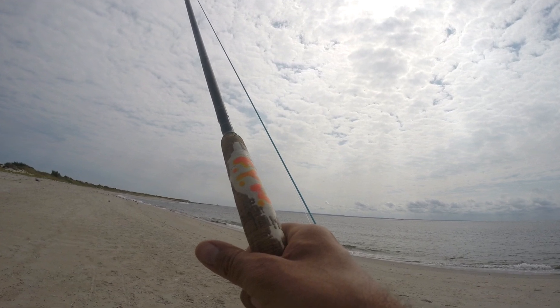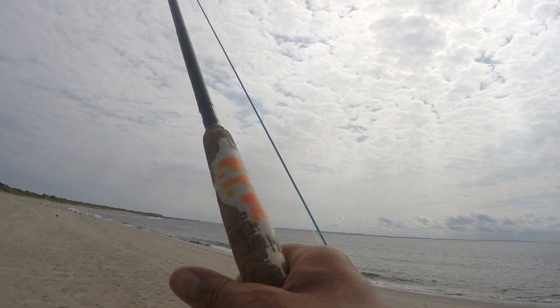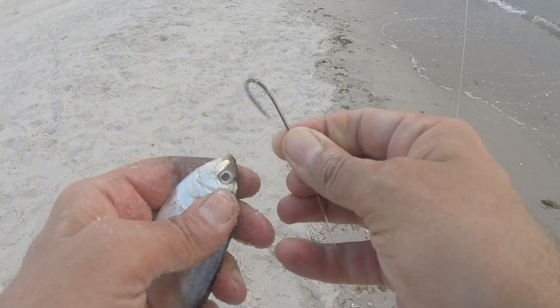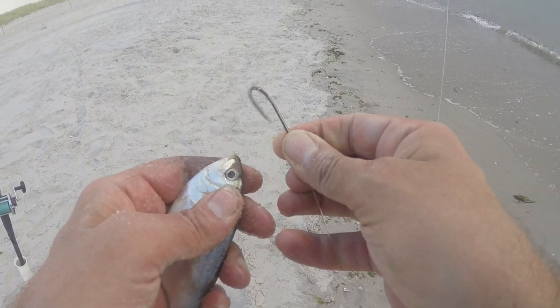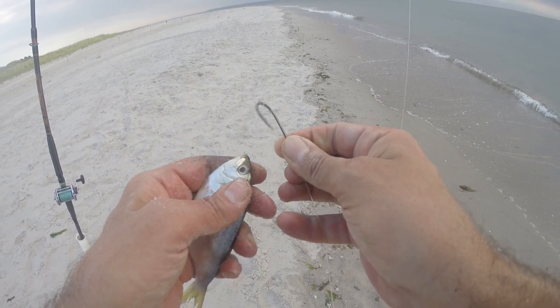Hi everybody, Jerry here, doing something different today — just a bunch of pictures with some narration, dictation, whatever you want to call it. Two days of fishing, a bunch of pictures and narration. But we did some bait fishing and we did some fly fishing. So let's start with the bait fishing.